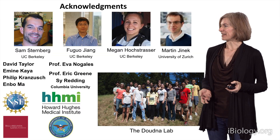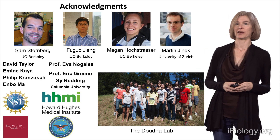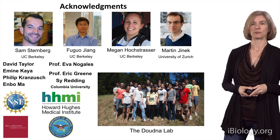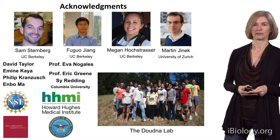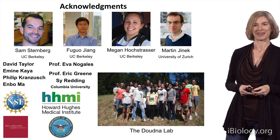I want to acknowledge a great team of people who have been involved in working on the project with me, and we've had terrific financial support from various groups as well. It's been a pleasure to share this with you. Thank you.